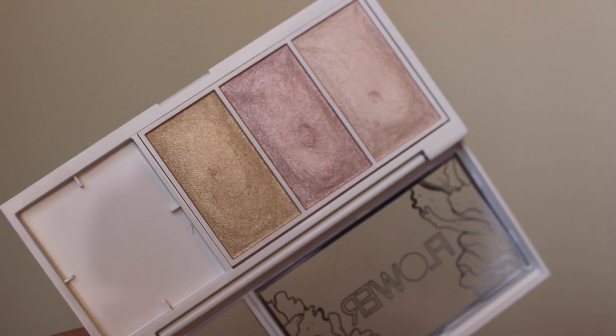Let's get started with the stuff I picked up from Flower Beauty because it's kind of what I'm most excited about. The first thing I got is their new highlighting palette. This one is the Shimmer and Stroke palette. Let's bust into this because I want to see what it looks like.